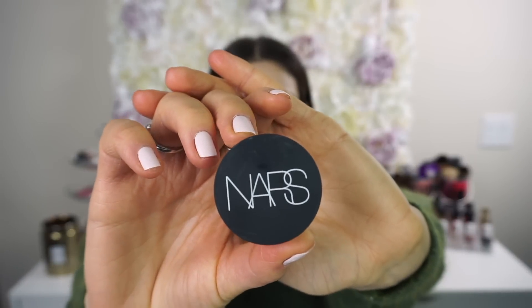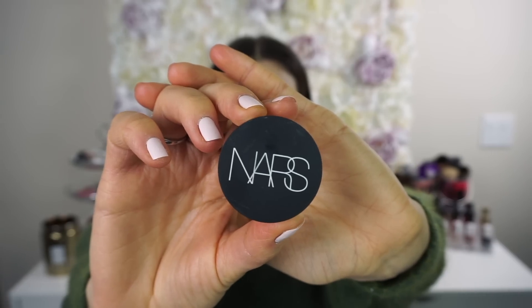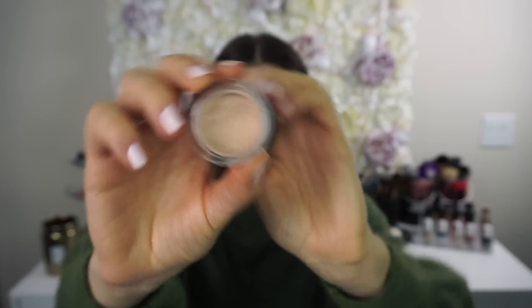Then I go in with the NARS Soft Matte Complete Coverage Concealer — I have the shade Vanilla. What I like to do is warm it up a little bit with my finger and then apply it directly to my skin. I do this before foundation because I don't have to be perfect with my blending — I can blend everything out together with my foundation for a more flawless look. I apply it to my under eyes, over my eyelids to cancel out discoloration, and over any spots, then use my ring fingers to dab it in.